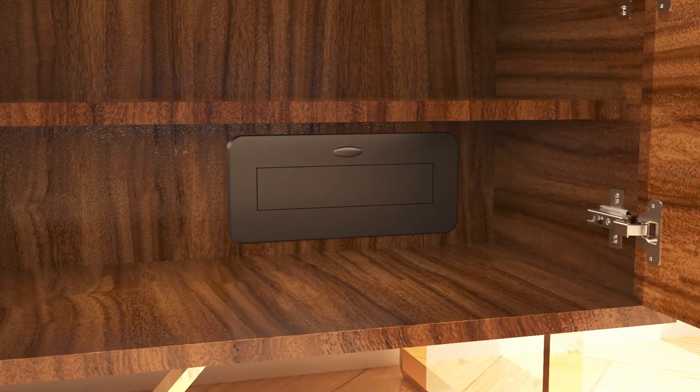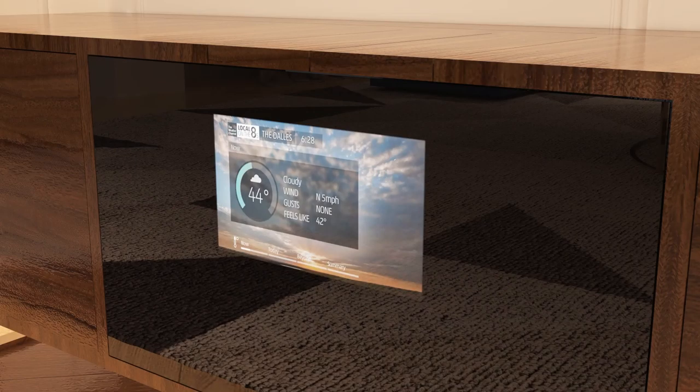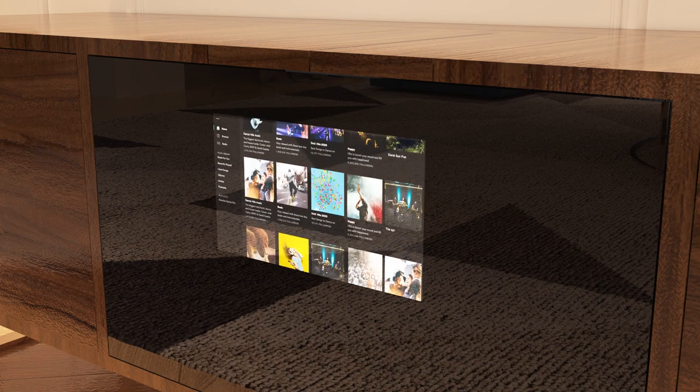Inside the furniture, you'll also find a concealed power strip. And in the central part, you will find a touch screen device to check the time and weather and listen to music.